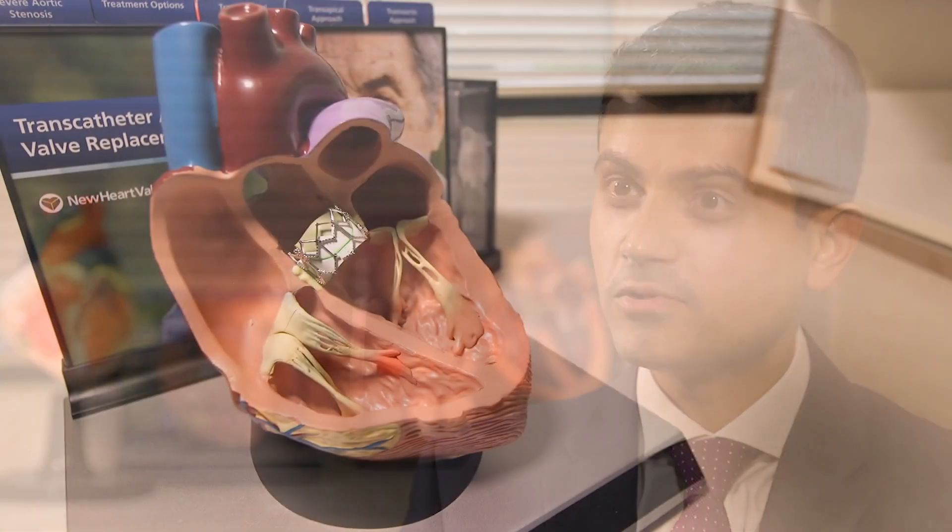I'm extremely pleased that TAVR was available and that I was able to take advantage of it. Jerry is another one of my very pleasant patients who was referred to me by his primary care provider. He came to me with a history of actually fainting after mowing his lawn — he woke up on the floor. We did an ultrasound of his heart and that confirmed he had severe aortic stenosis, and he was clearly experiencing symptoms like shortness of breath with minimal walking.